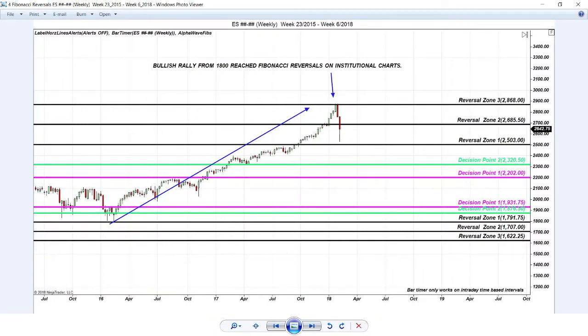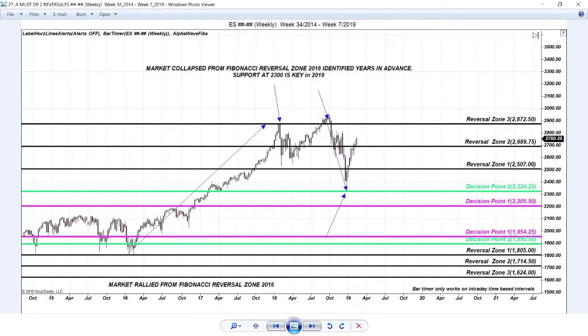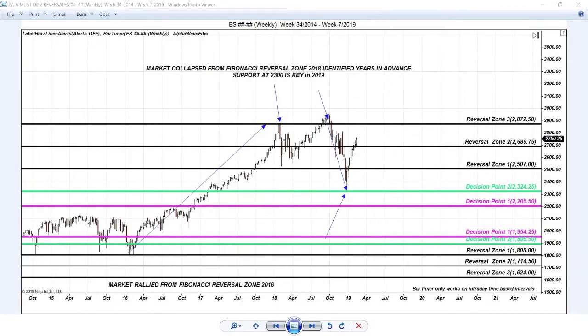When the market was stuck in the brutal bearish correction of 2018, remember where buyers came from — from crucial support identified in advance. That correlated very clearly with the ultimate decision point 2, which was critical resistance in 2017. That exact same support where buyers stepped in from in 2019 is the exact same support where buyers are stepping in from now.